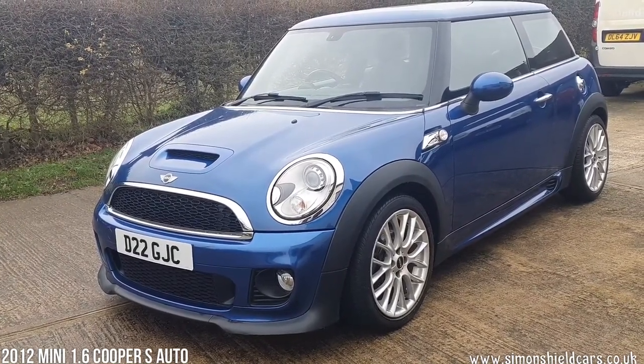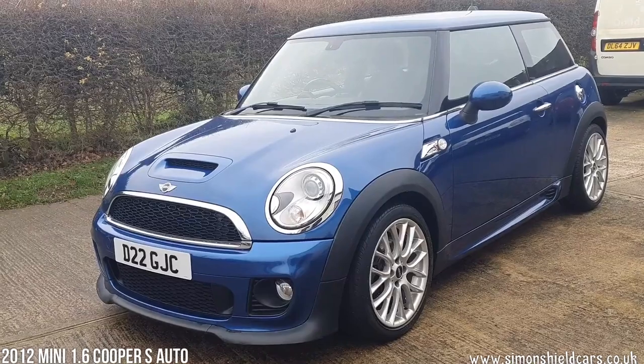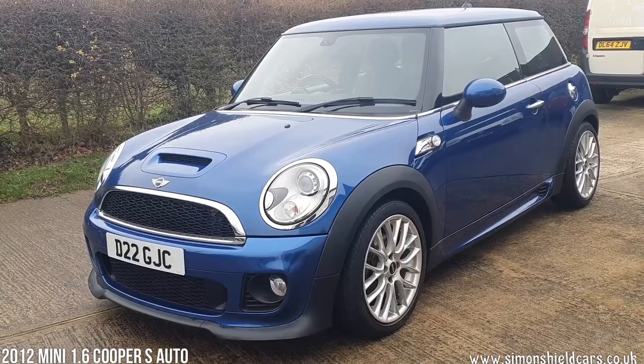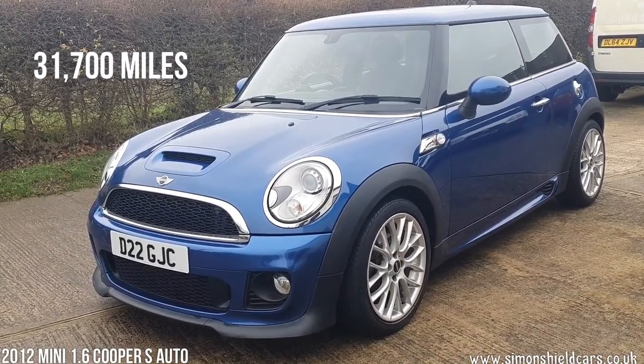It's a 2012 62 plate, the 1.6 Cooper S automatic, which makes it quite a rare car. Finished in lightning blue metallic and just 31,700 miles from new.